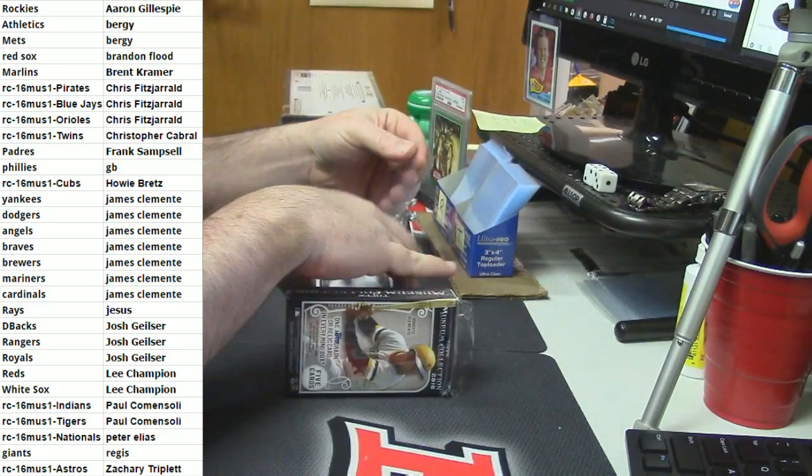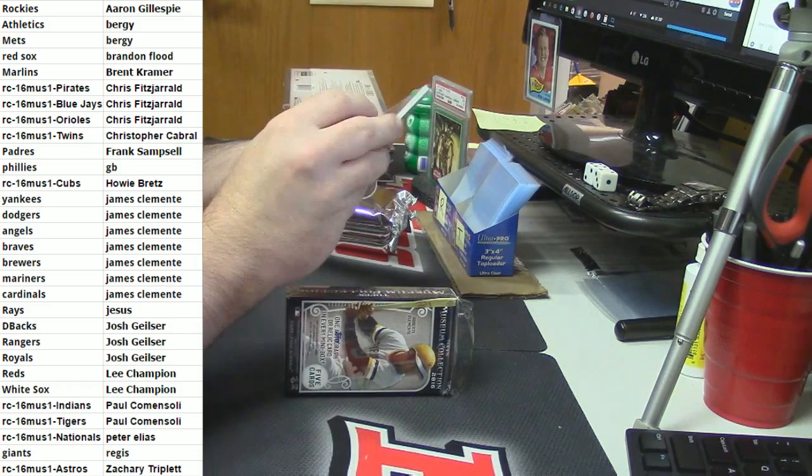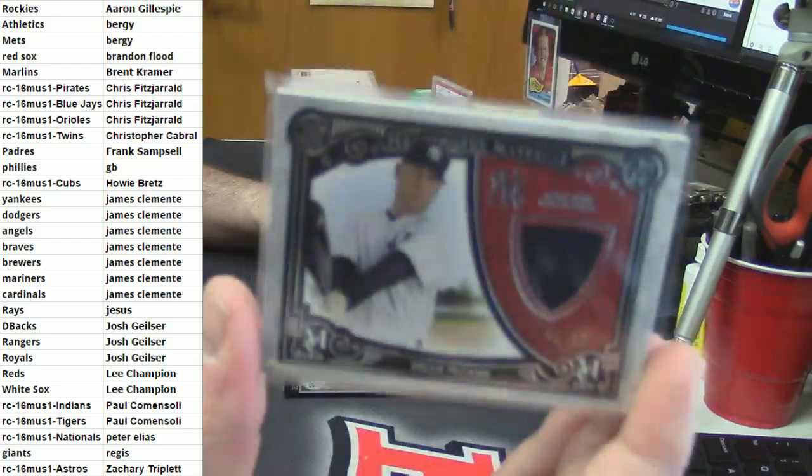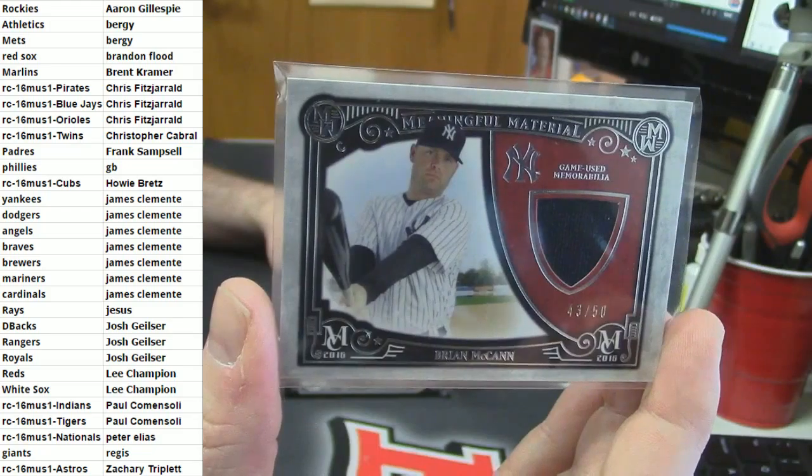And for the New York Yankees going to Jay: 43 out of 50, meaningful materials, game-use memorabilia, one color patch - Brian McCann.